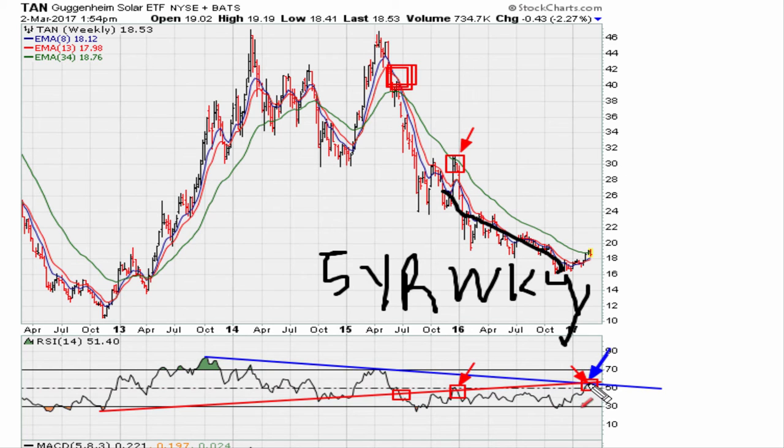As long as this is confirmed as resistance, we can speculate that this here is going to be a short-term high — maybe a major high — and that the next major direction for solar stocks is that they're going to be facing potential for much lower prices in the coming weeks and months, as long as those two lines continue showing resistance.